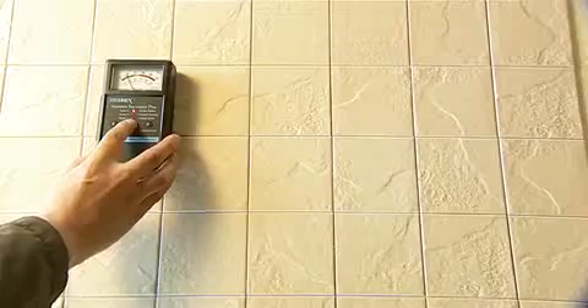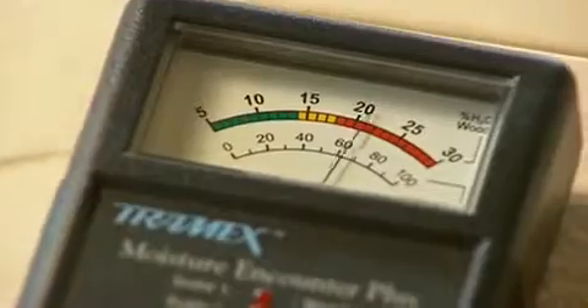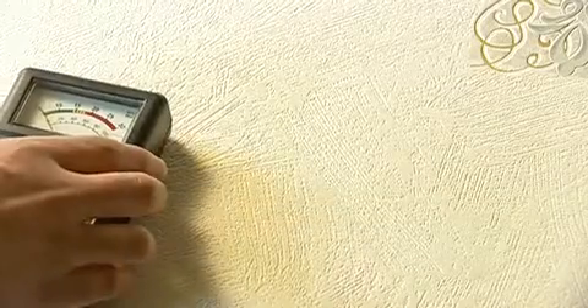Finally, the meter will detect moisture deep behind the wall covering or behind tiles, siding, carpets or laminated floor coverings.